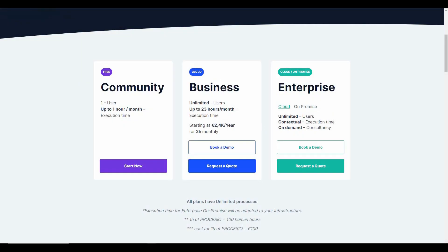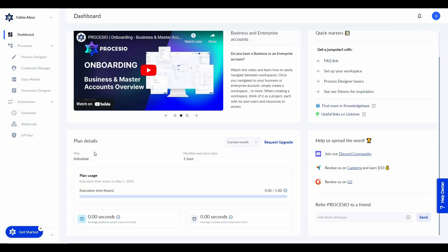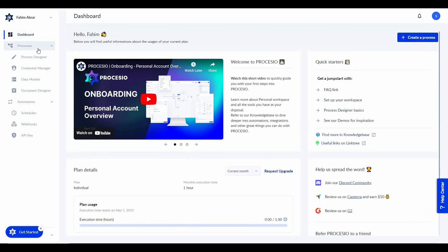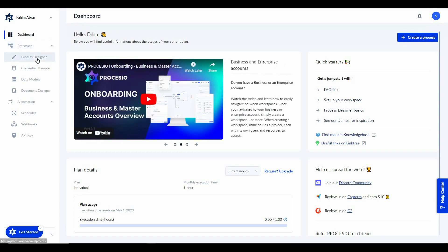There are a free plan, the cloud plan, and the cloud on-premise plan. After you log into Processio you will get a dashboard, and from here you can see some details about your plan such as the plan name, the monthly execution time, the usage, and other stats. On the left side you can see some of the functions of Processio.